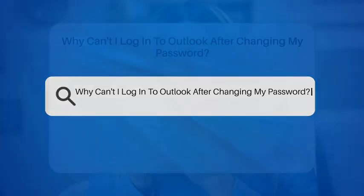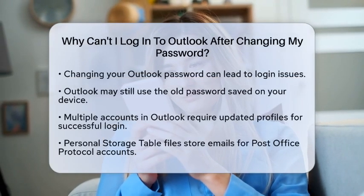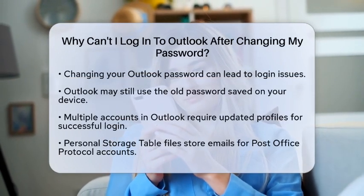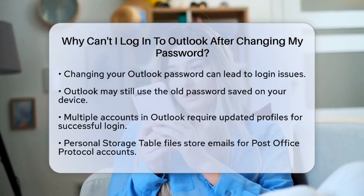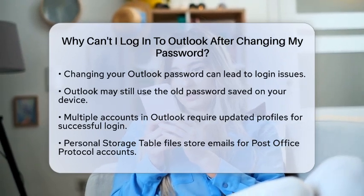Why can't I log into Outlook after changing my password? Have you recently changed your password for your Outlook account and now find yourself unable to log in? You are not alone, and there are several reasons this might be happening. Let's break it down in simple terms.